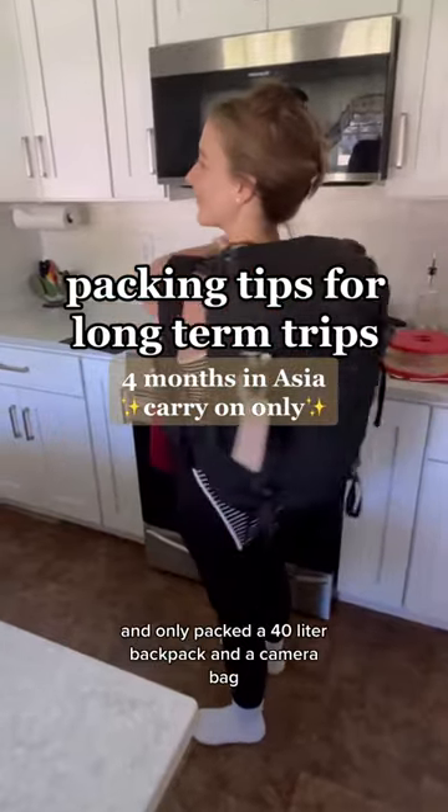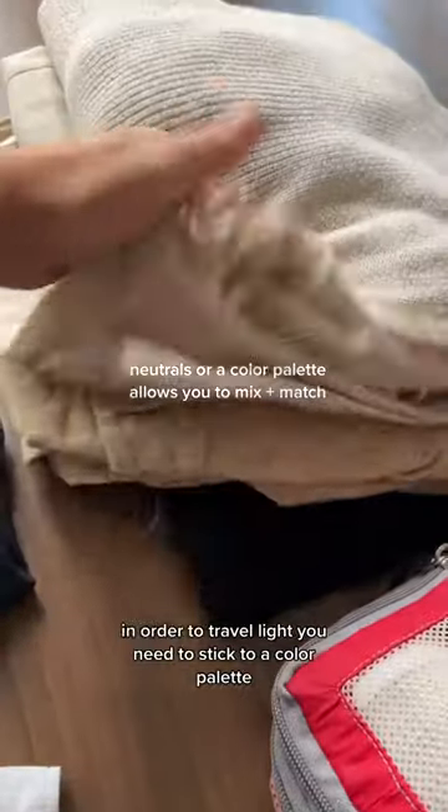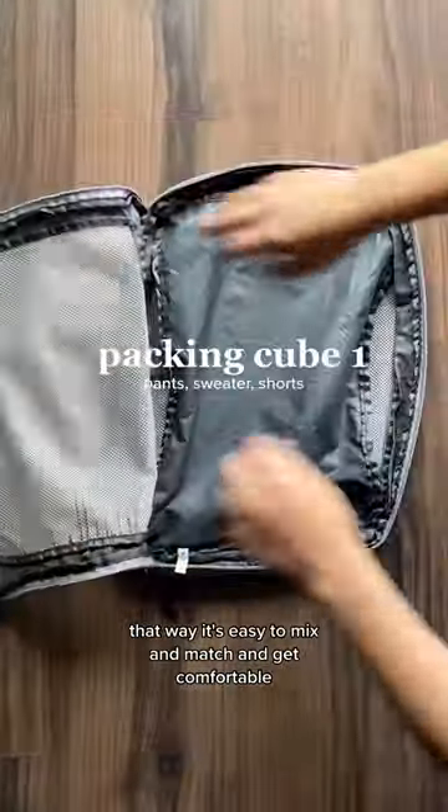I'm spending four months in Asia and only packing a 40-liter backpack and a camera bag. Let's get into everything I brought. In order to travel light, you need to stick to a color palette — that way it's easy to mix and match and get comfortable re-wearing your clothes.